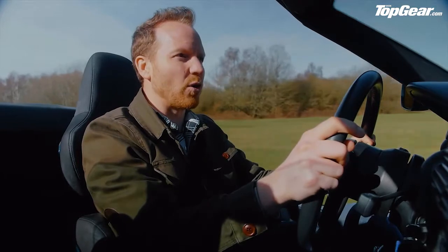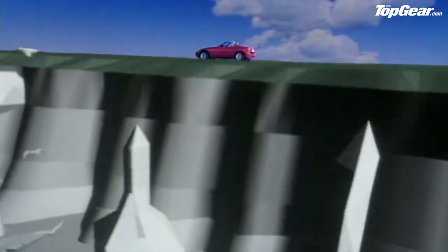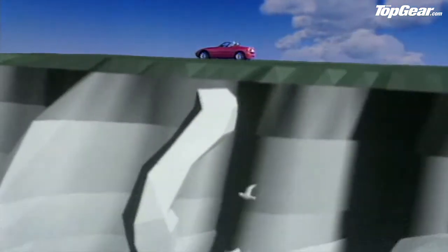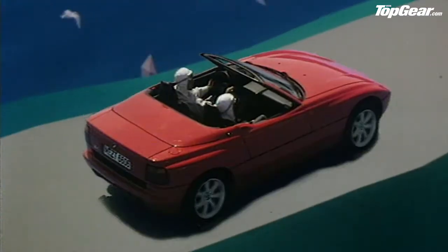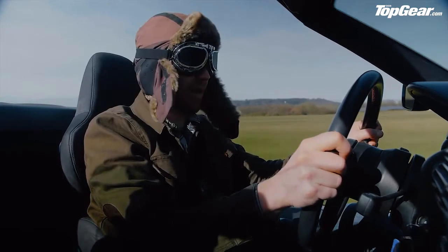That Z, by the way, stands for Zukunft, or Future. A future in which, according to this BMW advert, we would drive through virtual worlds wearing his and hers boiler suits, flying goggles and flappy white hats. Yeah, I've no idea either.